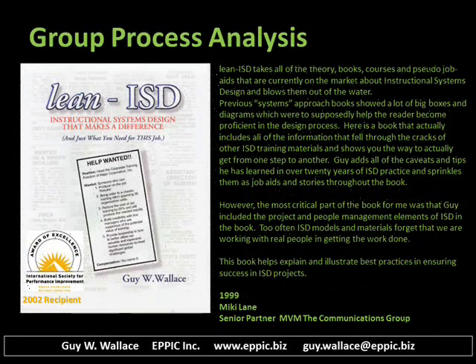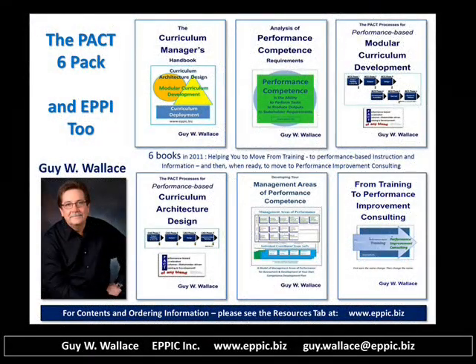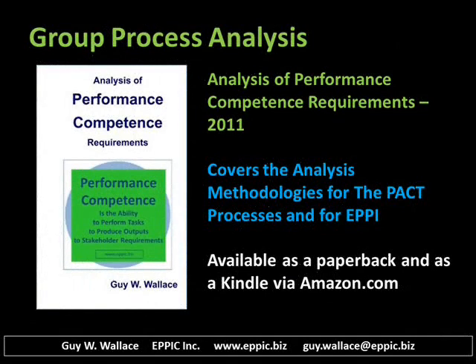Mickey Lane also reviewed my book in 1999 and wrote a very nice review for my marketing purposes. Lean ISD and several other books were reconfigured in 2011 into this packed six-pack, which also extends into EPI as well in the final book of the series.